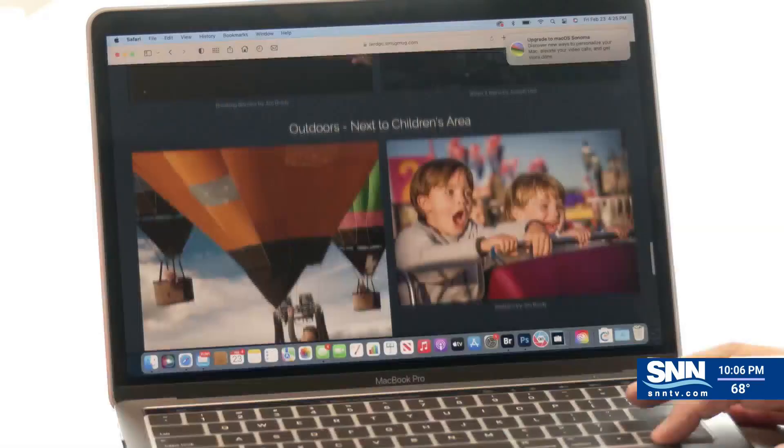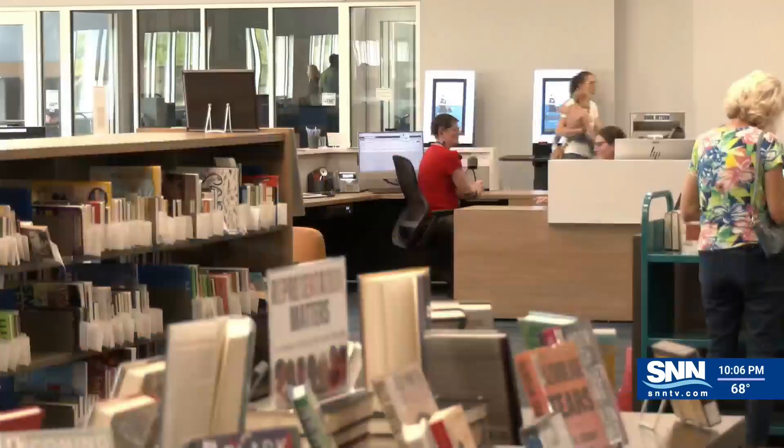You'll be able to see some artistic embellishments and enhancements at Lakewood Ranch's newest library in the next couple of weeks. The Lakewood Ranch Digital Photography Club teamed up with the Lakewood Ranch Library to add a splash of the Suncoast to their walls. This was a marriage made in heaven.